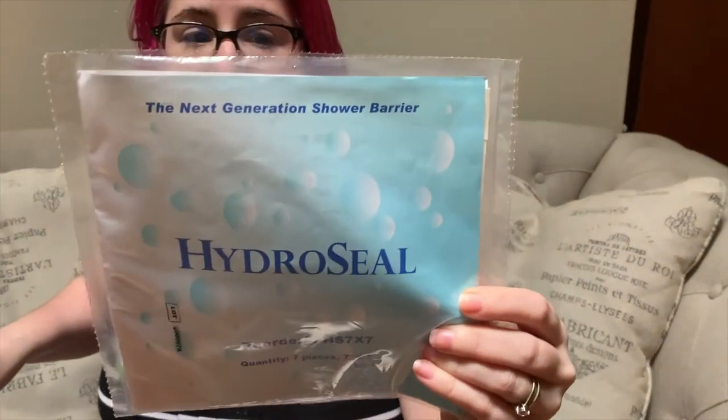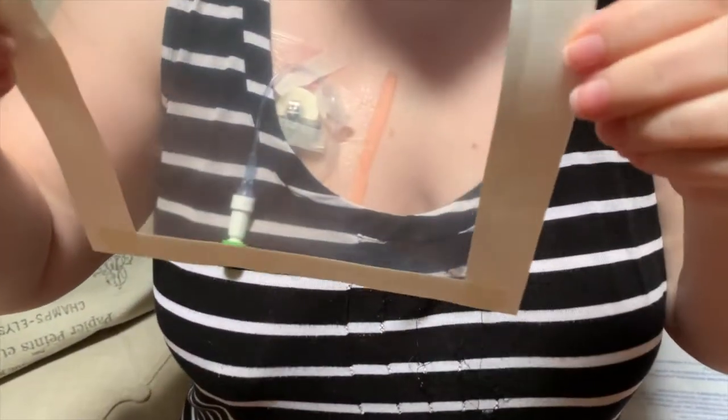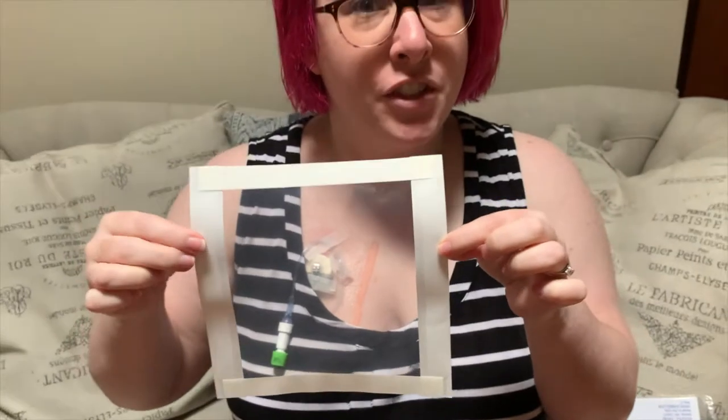We're about to try the first time I take a shower slash bath, although I'm not going to fully submerge in the bath while accessed. So I have these hydro seals — it's a 7x7, but apparently they also come in a 5x5. I may try the 5x5 because I don't know how exactly this is going to work with the curvature of my chest where my port is. But we will find out. Hopefully it won't require a total new dressing change when I'm done.